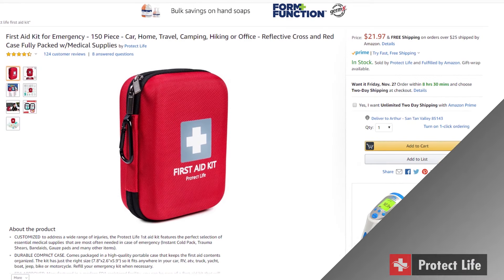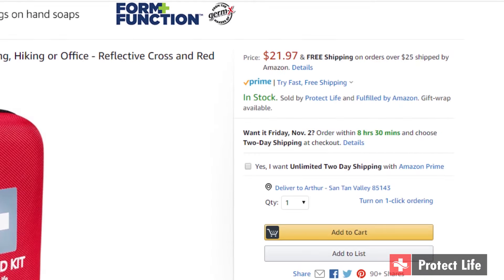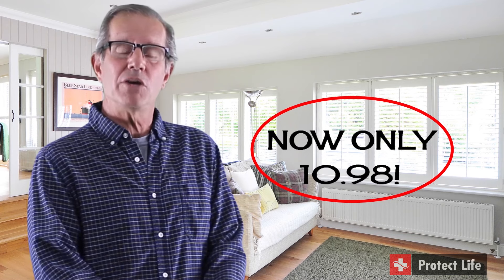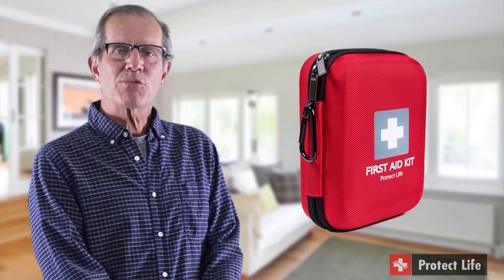If you go on Amazon and search for it, you will see that the normal price is $21.97. However, I managed to get this for only $10.98, and if you have Amazon Prime, as you know, shipping is free. I would have easily paid $21.97 for it, but at $10.98 it's an absolute no-brainer.